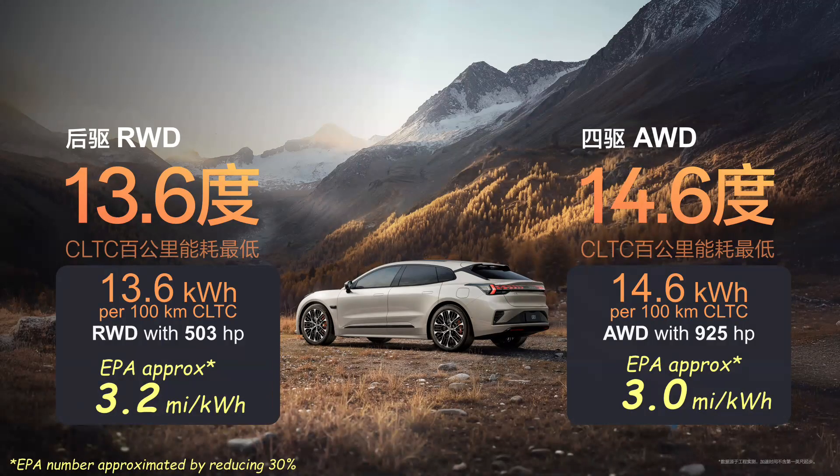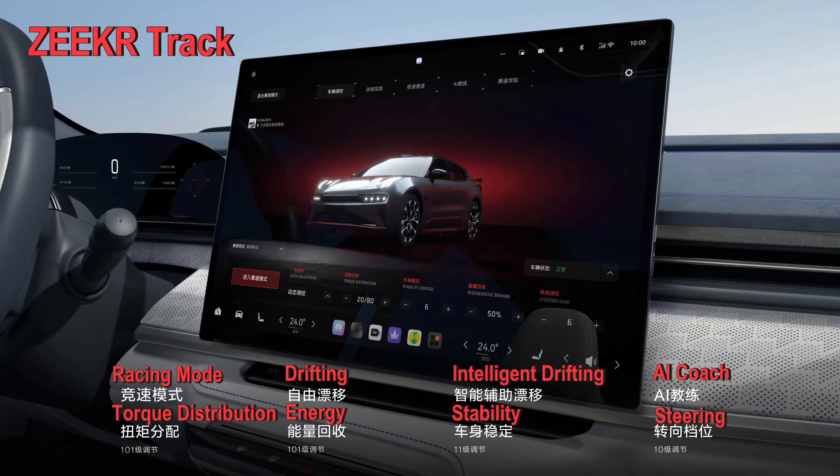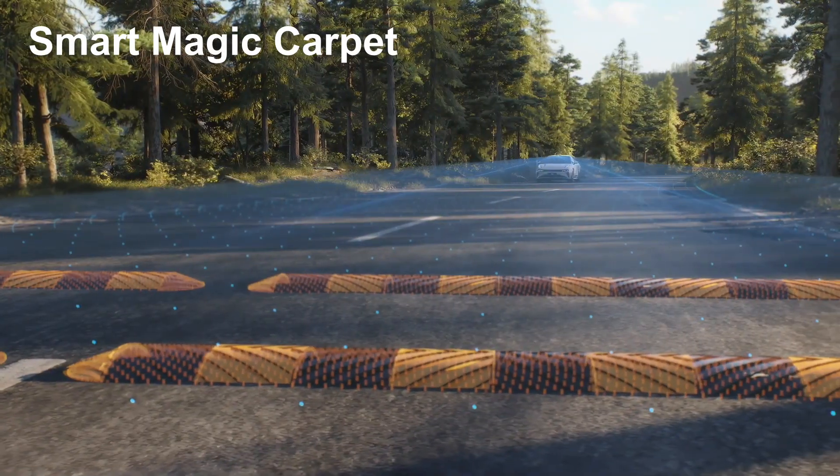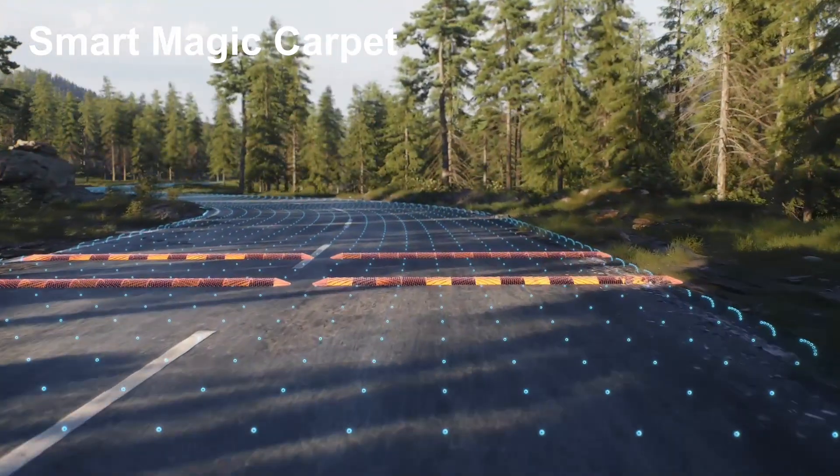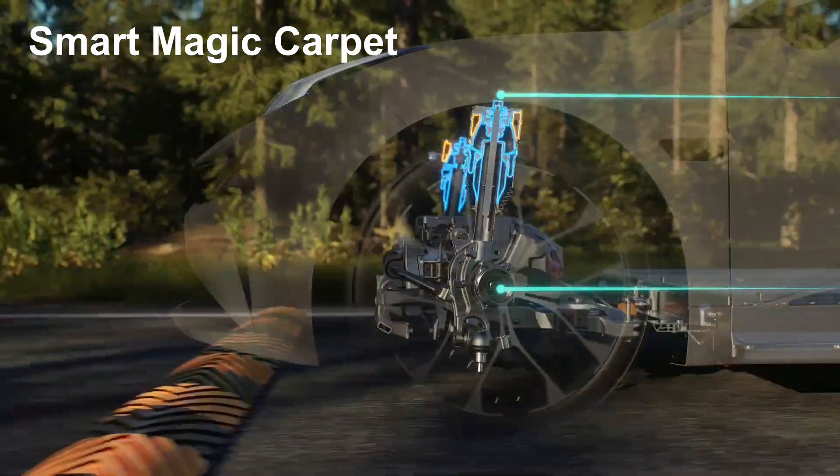The Zeeker 001 is powerful, but it also claims some impressive efficiency numbers — turning those kilowatt hours into kilometers. For an EV this powerful and with all-wheel drive that doesn't look like a jelly bean, that's really efficient. All-wheel drive models also get Zeeker Track, an AI assistant to help you learn to drift your powerful new energy vehicle — what could possibly go wrong?